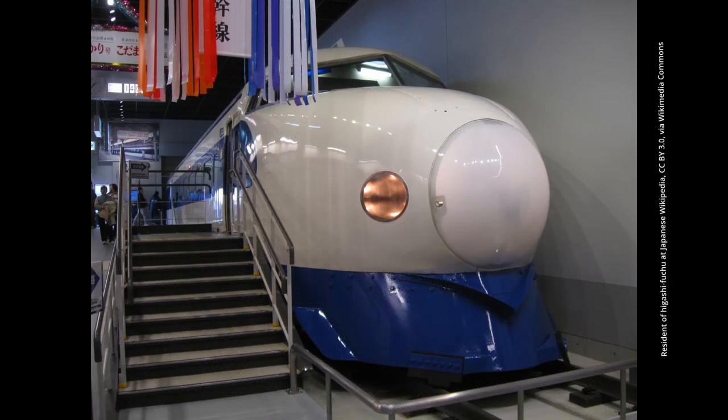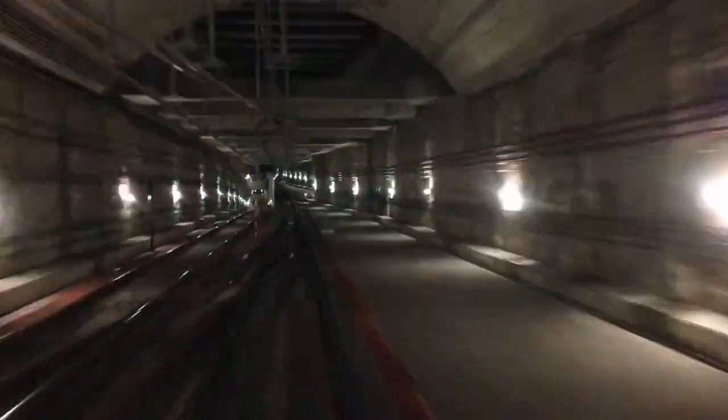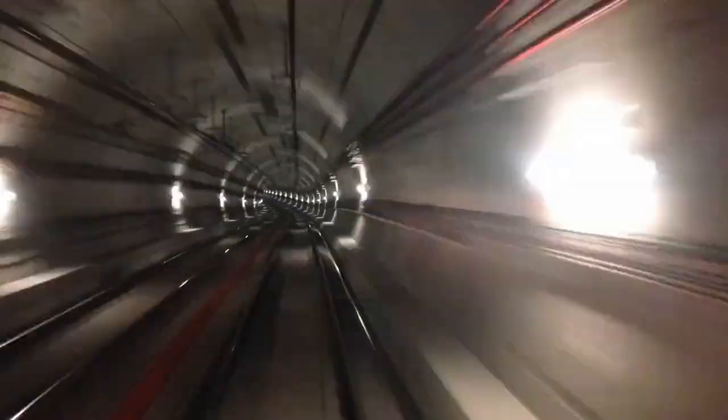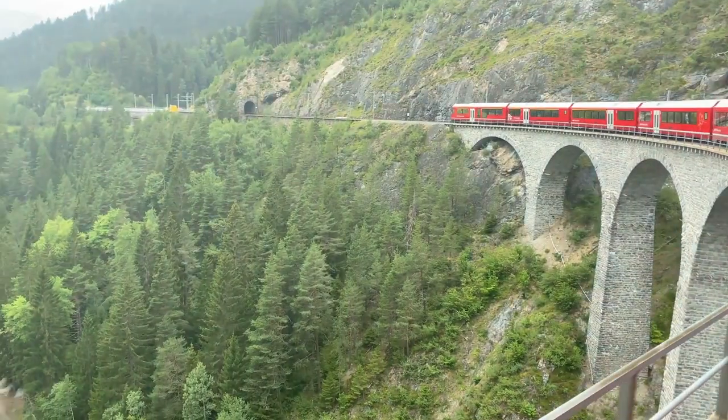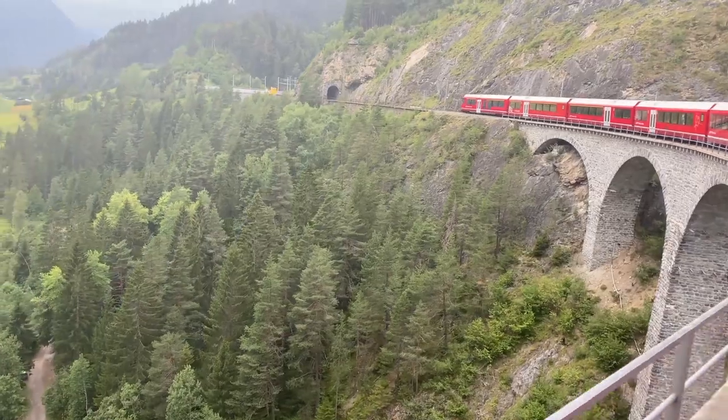This bullet train had one major problem. When the train entered a tunnel, the air inside the tunnel got compressed, and as the train progressed inside the tunnel, this compressed air generated powerful sound waves. When the bullet train got to the other end of the tunnel, this sound wave generated a loud booming noise. This was a real problem as this booming noise was breaking Japanese environmental regulations, disturbing the passengers, local wildlife, as well as local people living nearby.